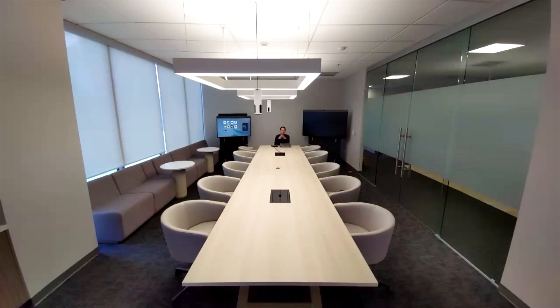Hi, I'm Gerard. I'm here in a large conference room about 30 feet long with the Neat Bar Pro. Right now I'm sitting in the back of the room and you should be able to hear me, but it might not sound as clear as if I were sitting closer to the front.